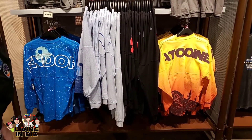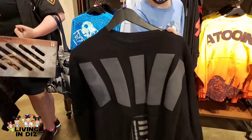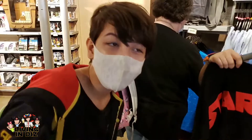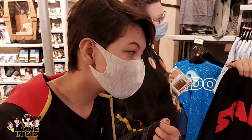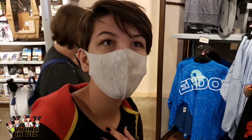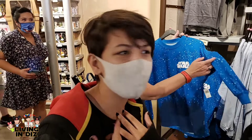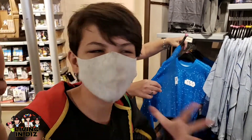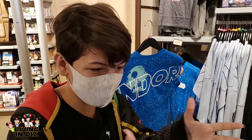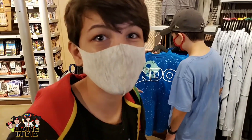Spirit jersey central when it comes to Star Wars — we've got Tatooine, Endor, and one that is brand new and really cool. It's one of the most distinct and different spirit jerseys Disney has ever put out, and I really really like it. It's super cool.